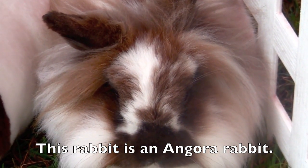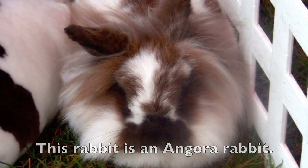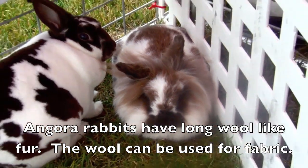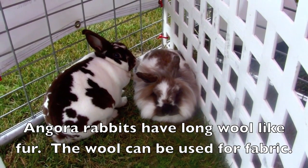This rabbit is an Angora rabbit. Angora rabbits have long wool-like fur. The wool can be used for fabric.